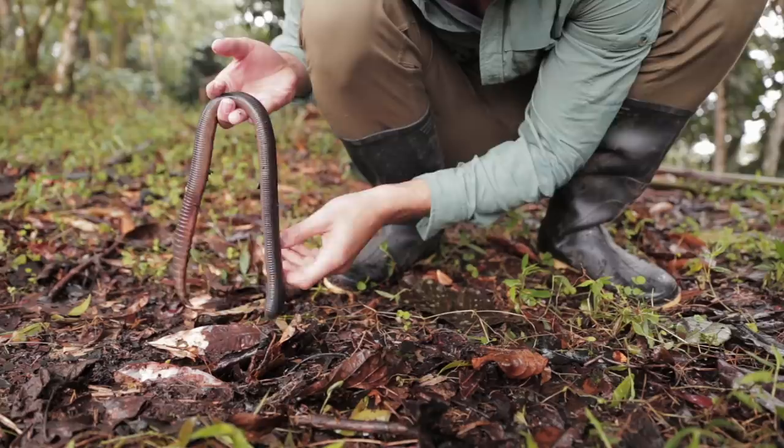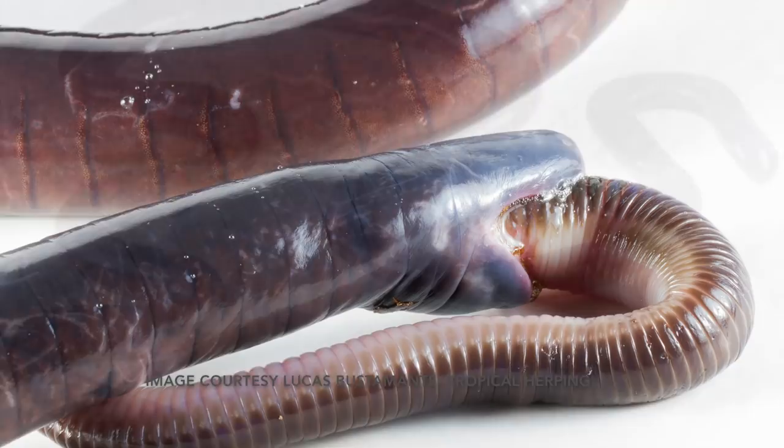All right, so let's be honest, this worm doesn't exactly look appetizing, but there are species out there that eat these big gooey things. They are hunted by a rare amphibian known as the giant caecilian.